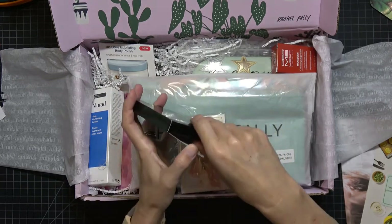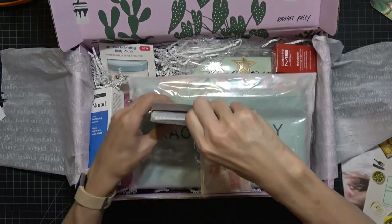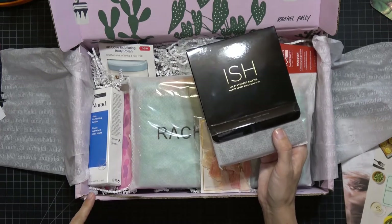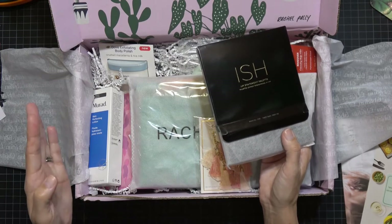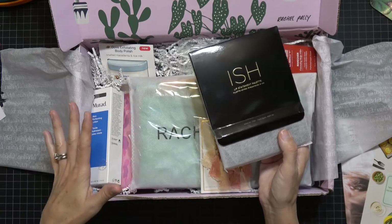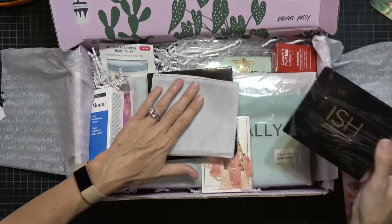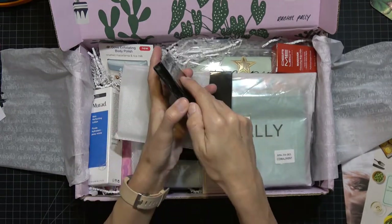FabFitFun boxes are four times a year. The boxes are $49.99, but when I signed up I got my first box half off and then a coupon for 30% off, so I pay about $39 plus tax with shipping. Everything you see here for about forty dollars — it's phenomenal. It's a luxury, but it's like my birthday four times a year.